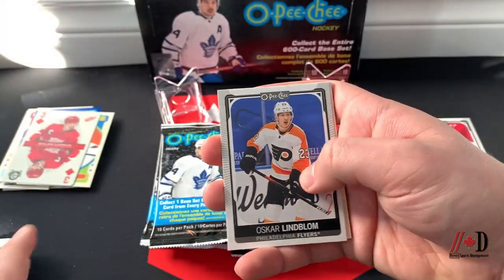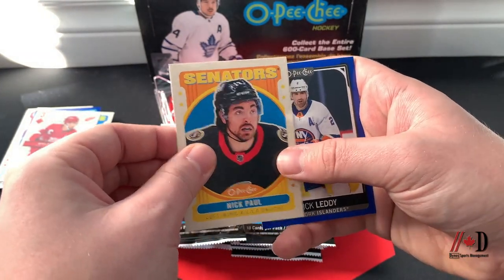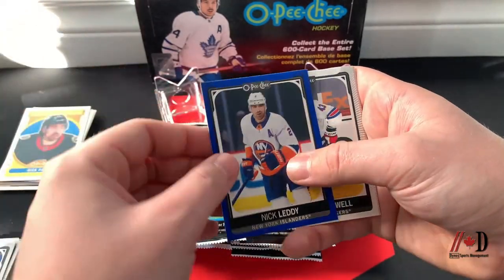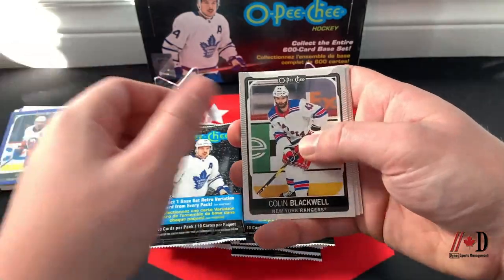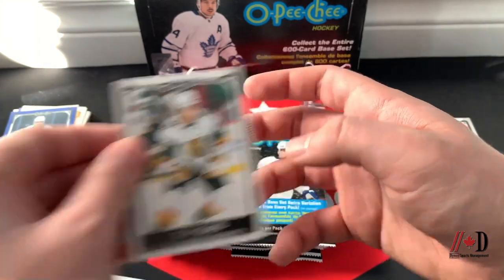Pack five — Tyler Seguin, Oscar Lindblom, Colin White, Nick Paul retro — a nice card for my PC — Nick Leddy blue border, Colin Blackwell, Mika Zibanejad, Casey Cizikas, Tom Wilson, and Cody Glass.